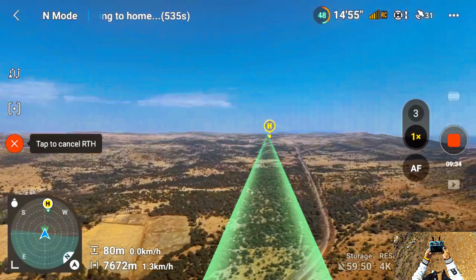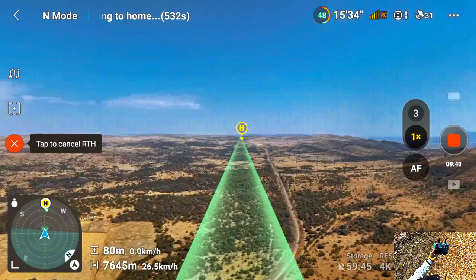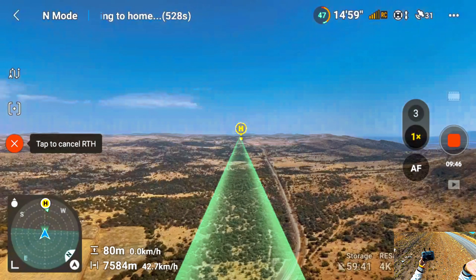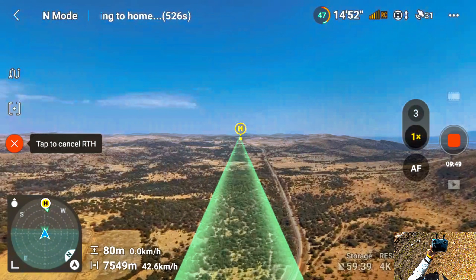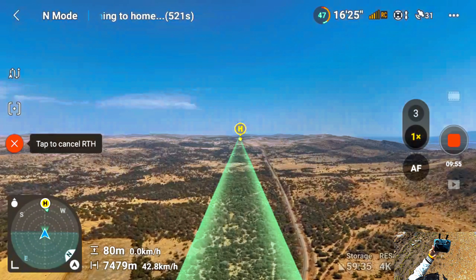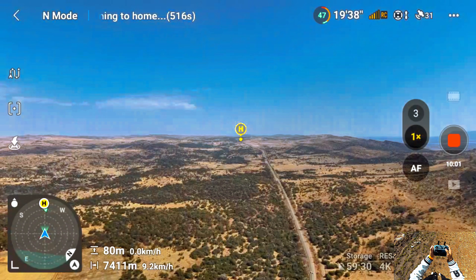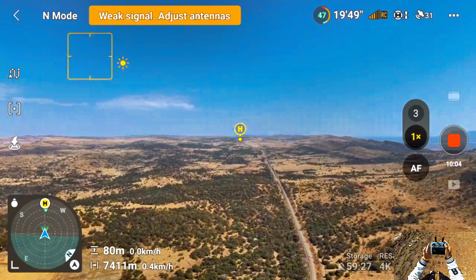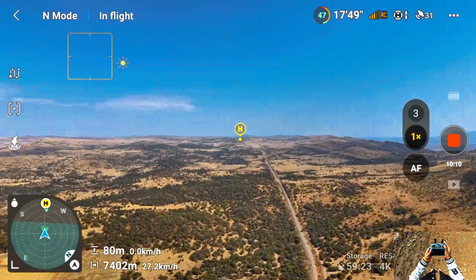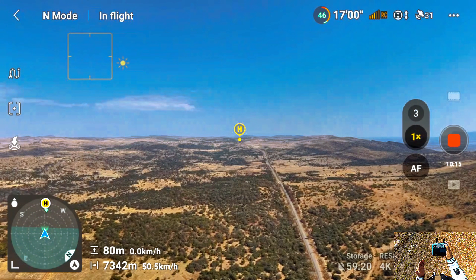There we go — auto return to home activated. Let's see if the wind is going to help us come back home quickly without landing anywhere on the road. The drone is 7.5 kilometers away and I'm using auto return to home. Let me cancel it and bring it back manually instead.